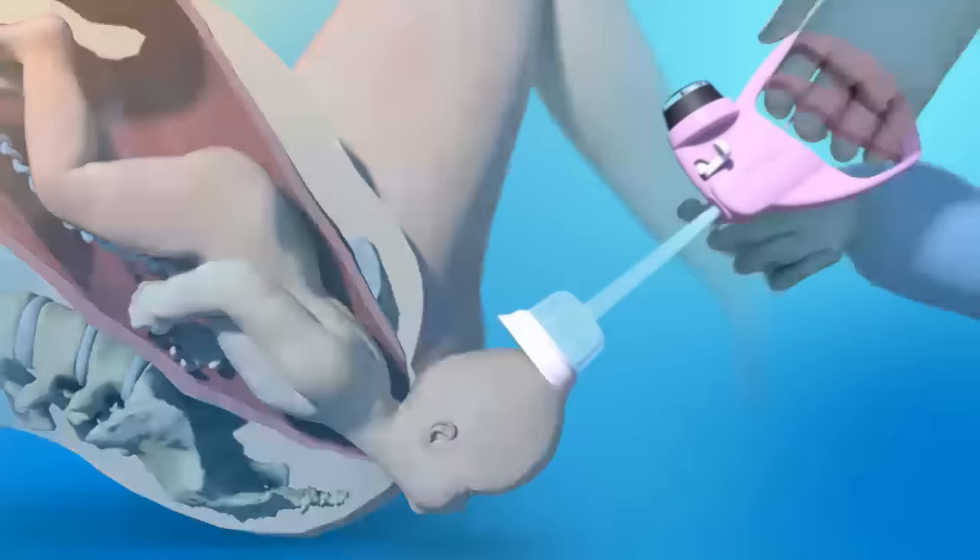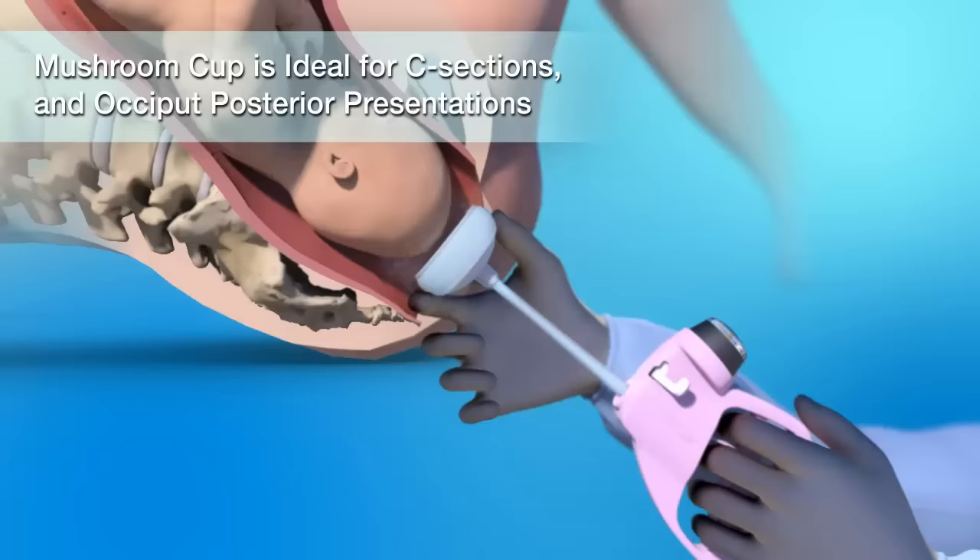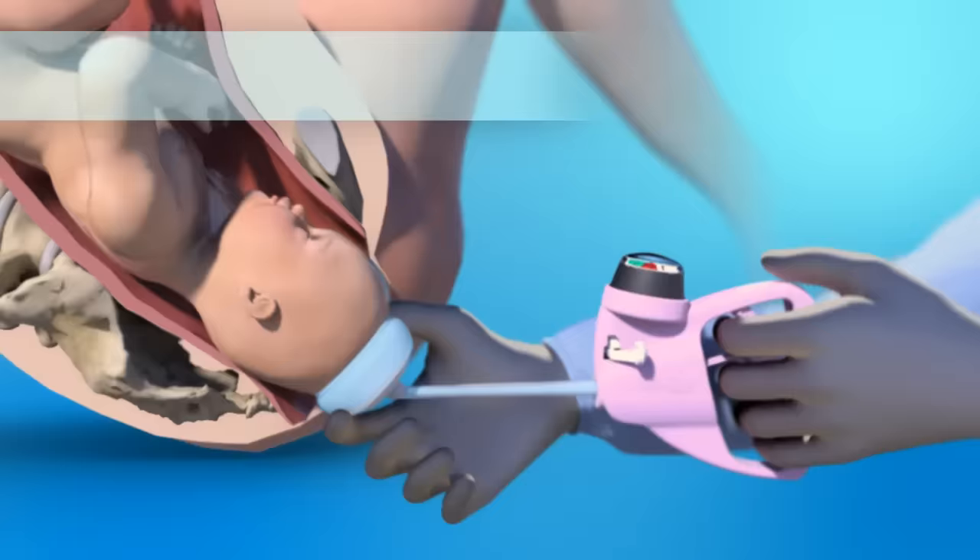Our M-Style Mushroom Cup Vacuum is ideal for C-sections and occiput posterior presentations, with a proven success rate of up to 97% and low laceration rates. With its state-of-the-art design and proven cups, Mighty One ensures optimal safety, control, and efficacy for deliveries.